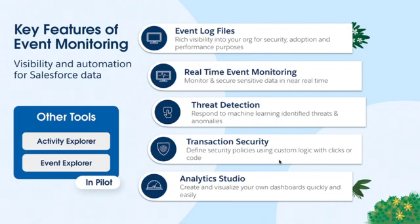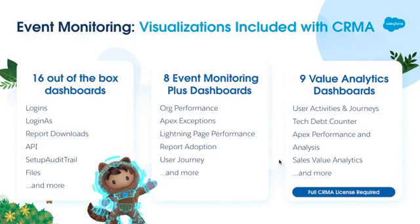We also have Analytics Studio, which allows you to visualize these logs and get immediate value because you don't have to configure them. We have 16 CAN dashboards that come with event monitoring — logins, login as — and then Event Monitoring Plus, which are more granular views of the same logs showing more user adoption and performance use cases. Value Analytics is like Event Monitoring Plus, except it requires a full CRMA license, but they're mostly the same.